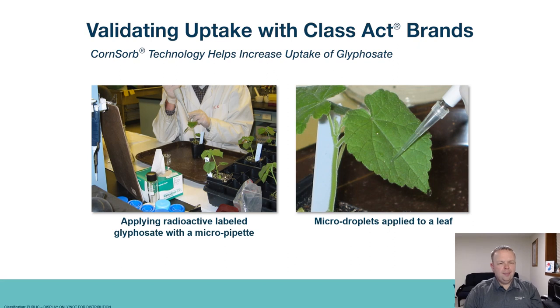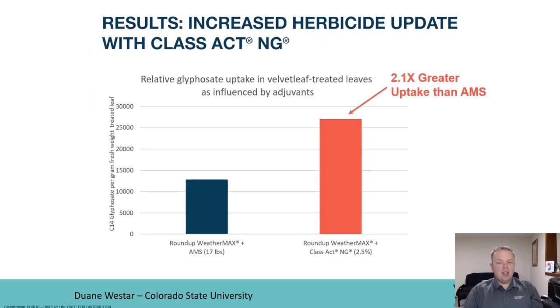We've talked about some of the benefits of Class Act NG and shown some videos, but you might be wondering whether there's actual data validating the claim that you get more herbicide into the plants. We did external research with Colorado State University where we took radioactive glyphosate and pipetted it onto leaves with Class Act NG as well as with AMS alone, and compared the uptake. The results were striking: we doubled the rate of glyphosate uptake when using Class Act NG compared to AMS alone.